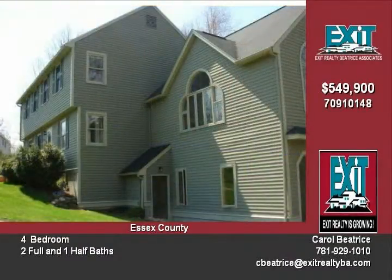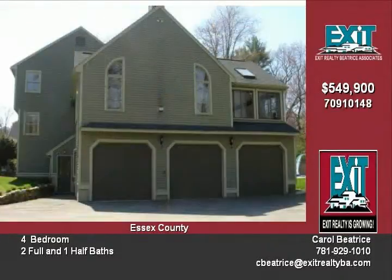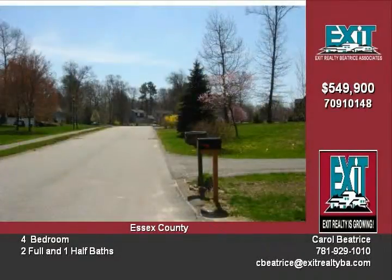This home offers four to five bedrooms, first floor office, eat-in kitchen, and a walk-up attic which is great for storage or future expansion. The four-car garage provides plenty of room for a workshop area.